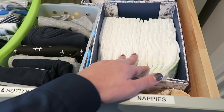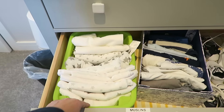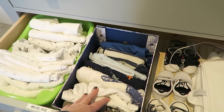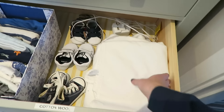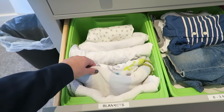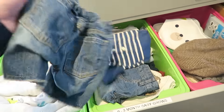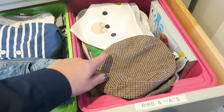I've got his nappies and some extra wipes here. In the next drawer down we have muslins in a pound shop basket, then a Dunelm basket with all his little tops, and three little pairs of shoes. I've got two towels and hooded towels for the bag. In the final drawer there's some bedding and extra blankets. One bin is packed for an upcoming holiday with summer clothes — little denim shorts — and then there are all his bibs and hats.